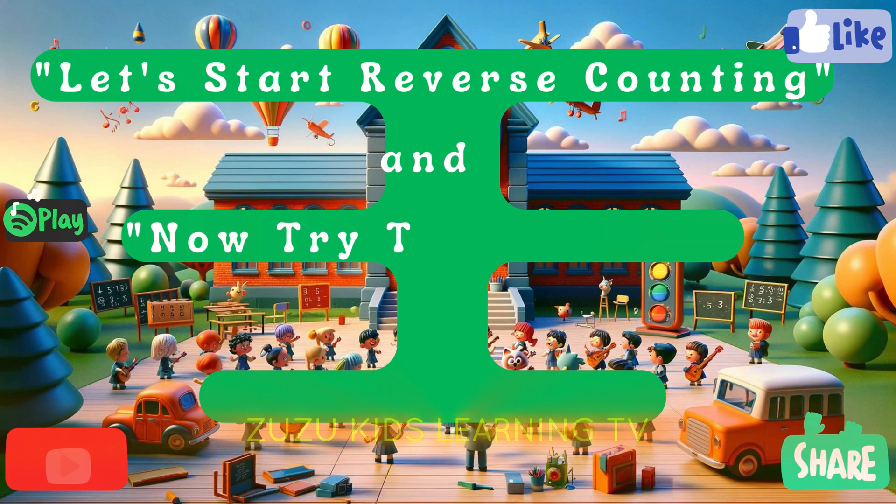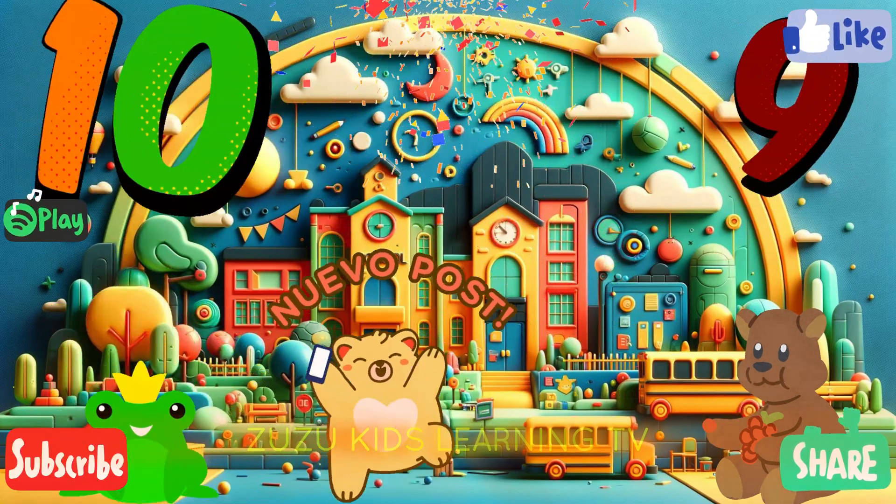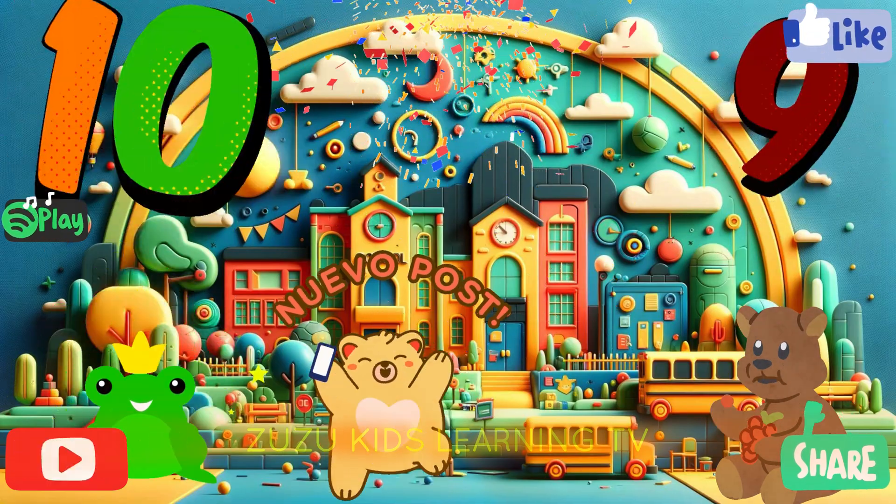Now try to sing along in reverse format. Ten, nine, da-da-da. Ten, nine, da-da-da. Ten, nine, da-da-da.